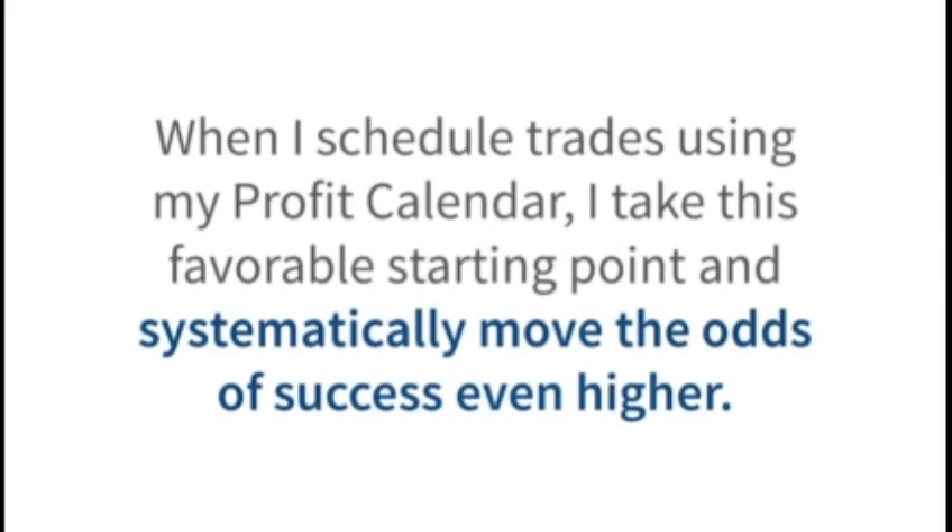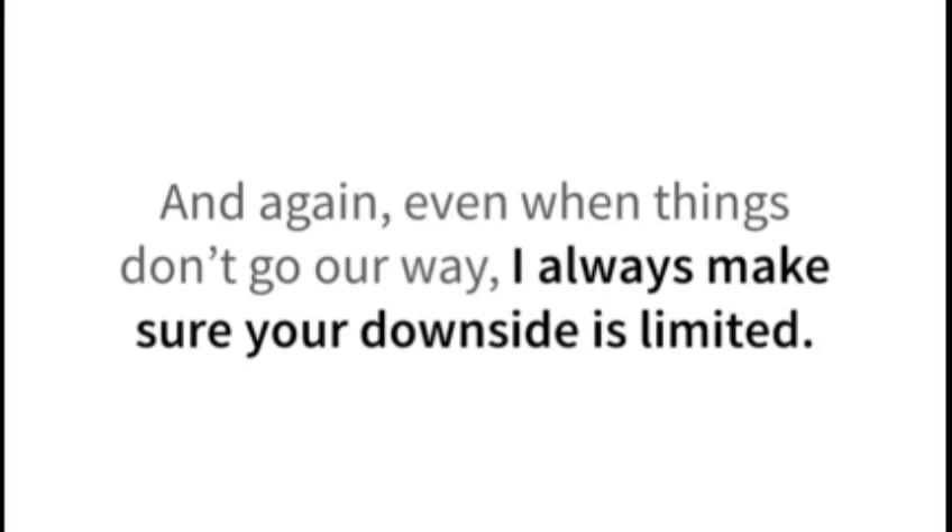But that's not good enough for me — I don't cut corners when it comes to safety. When I schedule trades using my profit calendar, I take this favorable starting point and systematically move the odds of success even higher. I've got things down to a science, so that typically only truly unforeseen events — like a horrible news event, an earnings scandal, or a sudden lawsuit — are able to derail a trade. And even when things don't go our way, I always make sure your downside is limited. Using these additional strategies, which I'll share in a moment, I've been able to bring up the win rate of my technique to 85%.